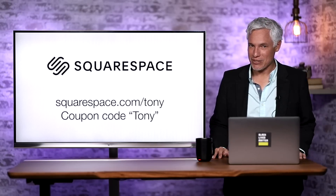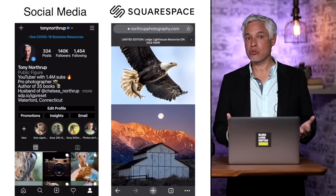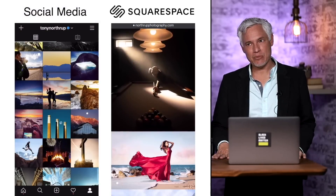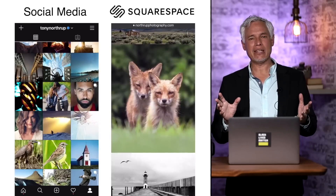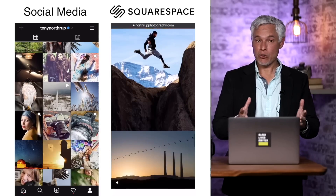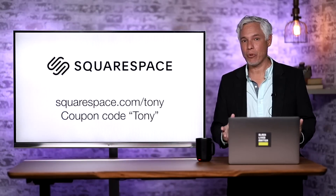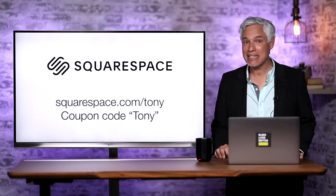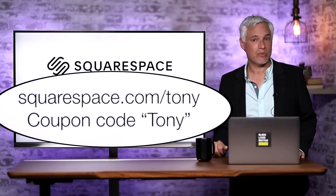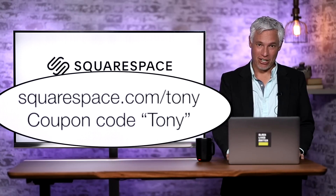First, a word from our sponsor Squarespace. Squarespace makes websites. You need a better web presence than just social media allows. Increasingly your social media is just covered in advertisements — it's not the best way to highlight your best work or represent yourself personally or professionally. You should get a website and a unique email address. Squarespace makes it easy. No longer do you have to be a techie nerd to set up a great website. Go to squarespace.com/Tony and use coupon code Tony for 10% off.